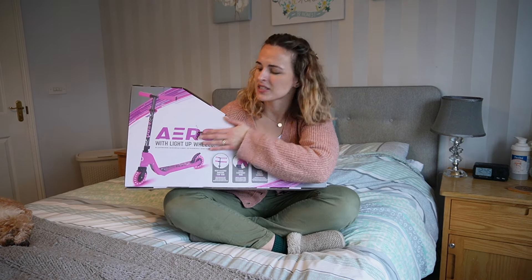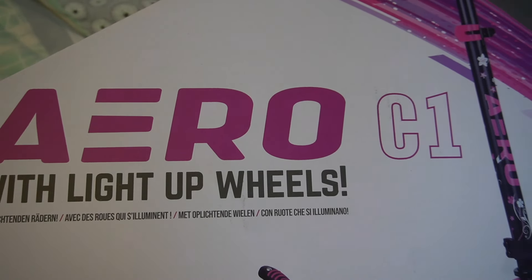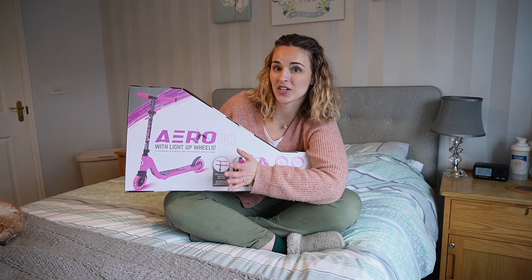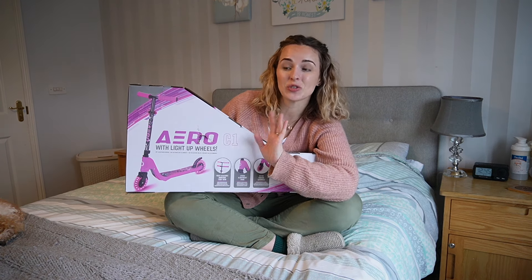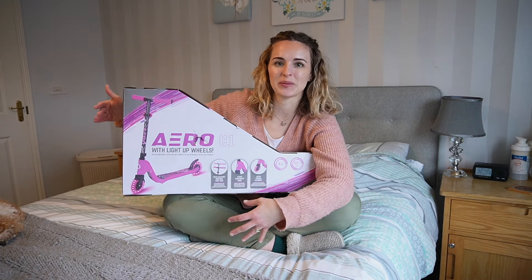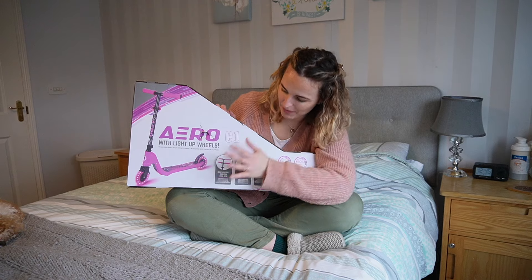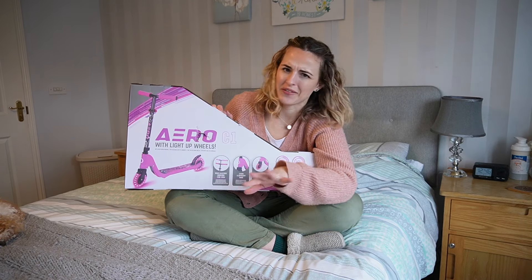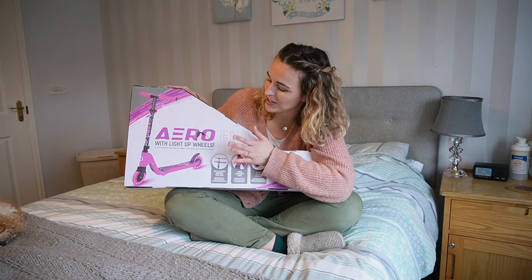So this is her main present — it's a scooter. The box is a little broken but we're going to take it out and set it up. This is the only specific present she's asked for. Her cousin got this exact same one for Christmas and her cousin is about the same age. It does say five plus, however my daughter is very tall — as tall as a five-year-old — and she's very switched on, bright, and physically able, so I think she'll be fine with it.